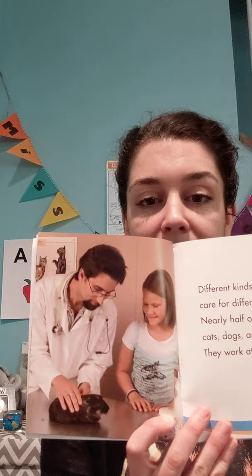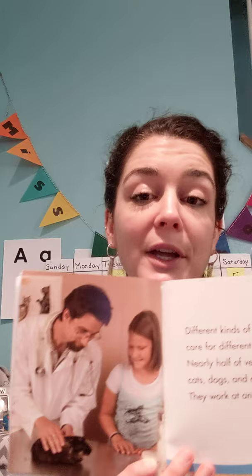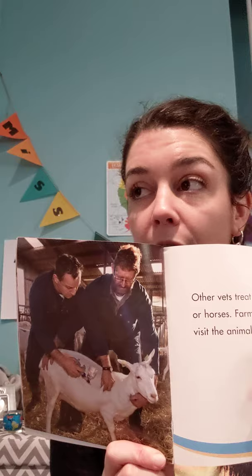Different kinds of veterinarians care for different animals. Nearly half of vets treat cats, dogs, and other pets — they work at animal hospitals. Here's another person who looks like a vet; he has a stethoscope and is caring for a girl's guinea pig. A guinea pig is not a pig — it's actually kind of like a mouse without a tail. Other vets treat farm animals or horses, and farm animal vets visit the animals on the farm because the farm animals are too big to get into a car and go to the vet's office.